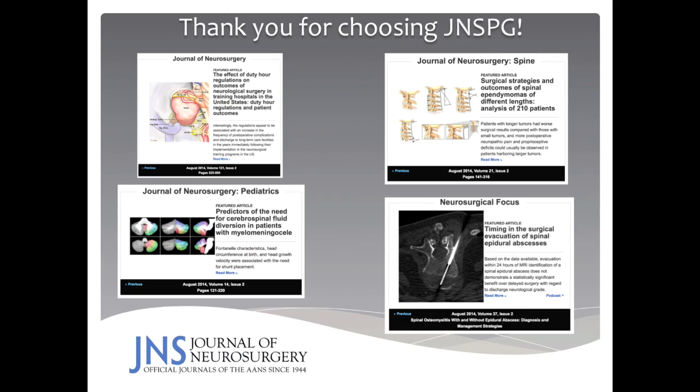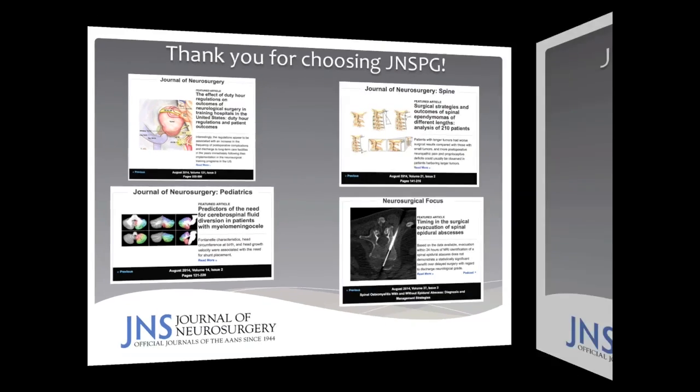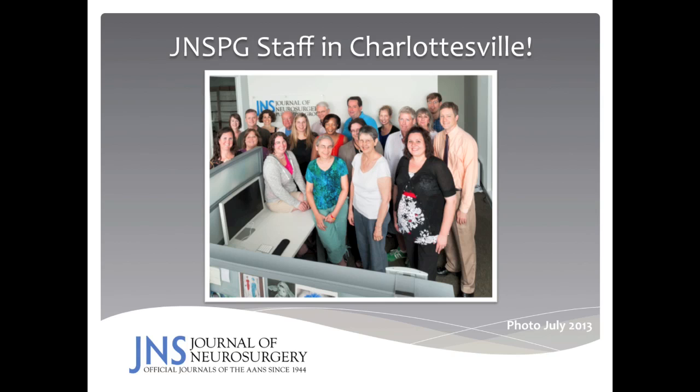We are indeed very proud of the Journal of Neurosurgery and its rich heritage and legacy. We know you have many journals to which you can submit your work, but I would like to thank you for considering one of the print or online journals in the Journal of Neurosurgery publishing group. Finally, I would like to thank the staff in Charlottesville — some 21 dedicated and devoted individuals working tirelessly to make your manuscripts look as professional, accurate, and important as possible. I do hope that the comments from this webinar have been helpful to you as you go about submitting your work to the Journal of Neurosurgery. Thank you once again for your attention.